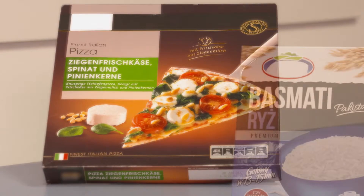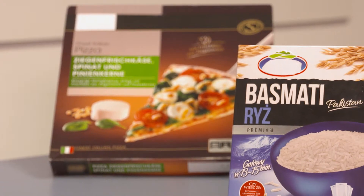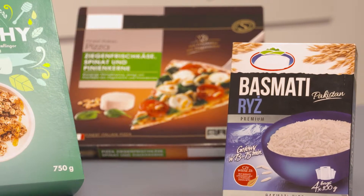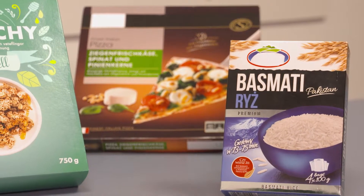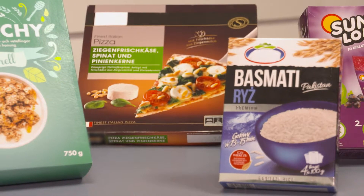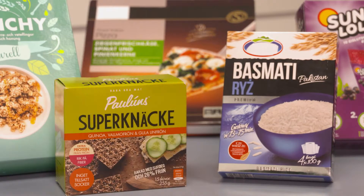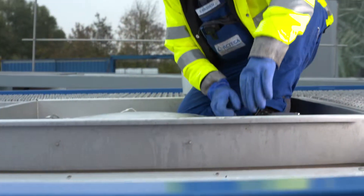In order to ensure food safety in packaging printing, many regulations, guidelines and norms have to be considered. Thus, packaging in the direct or indirect food contact must not transfer any constituents to food in quantities which could endanger human health and acceptably change the food composition or bring about deterioration in its organoleptic characteristics.